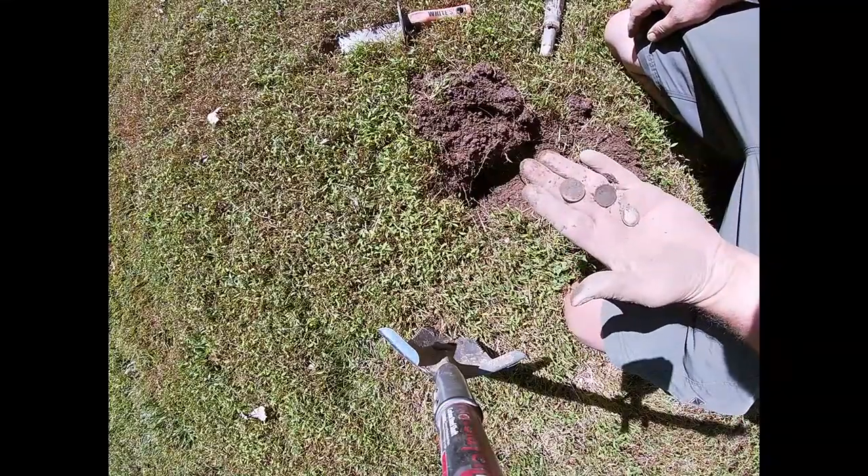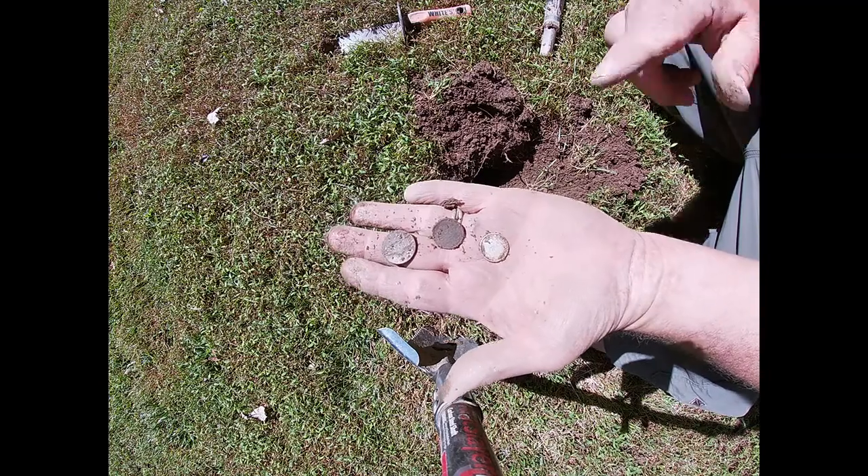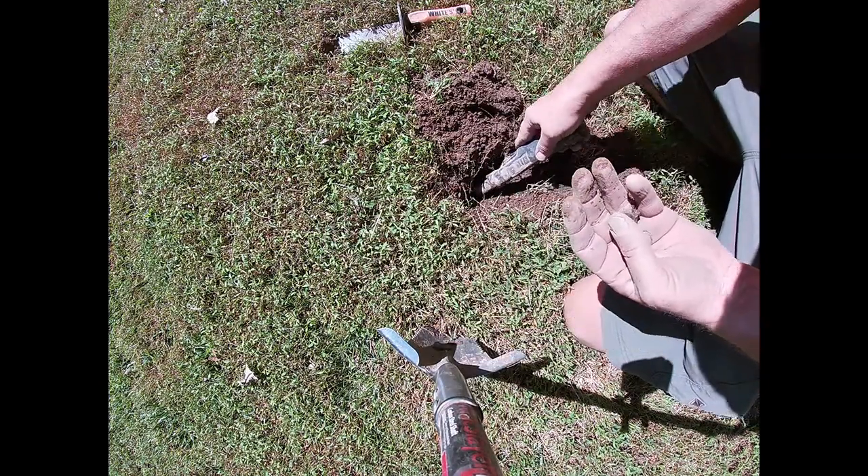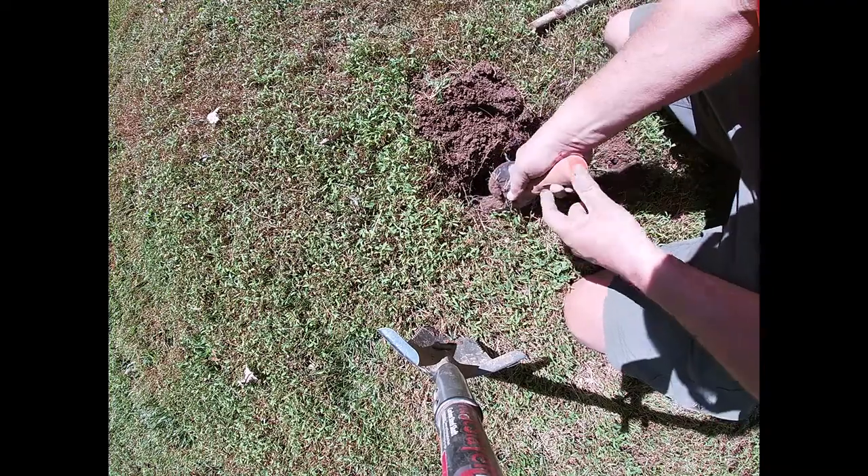Lots of copper flashing and copper nails — they did the roof recently, I guess. There's a lot of it. Welcome back. Finally, something cool. A little quiz build: silver dime, wheat penny, an old Jefferson. And there's more in the hole, so stay tuned.